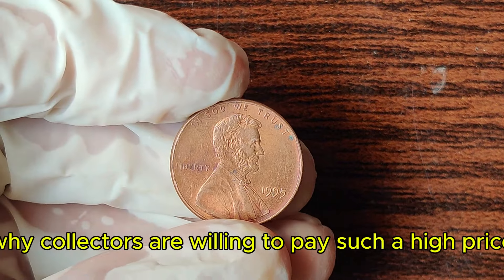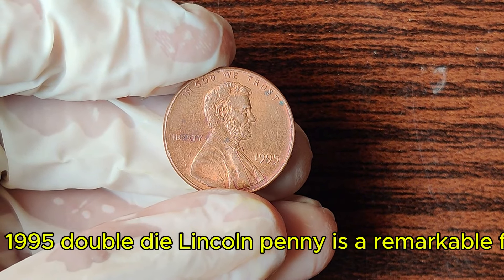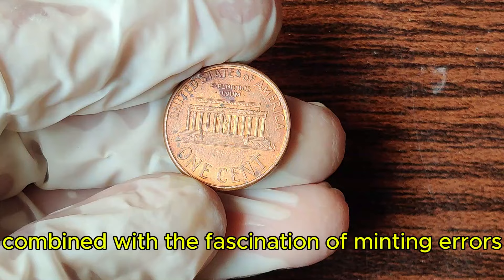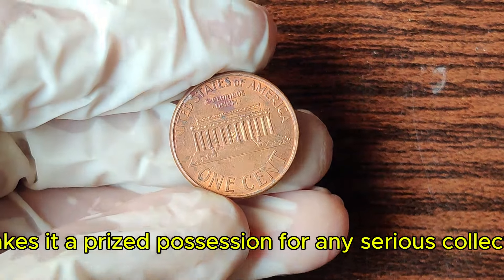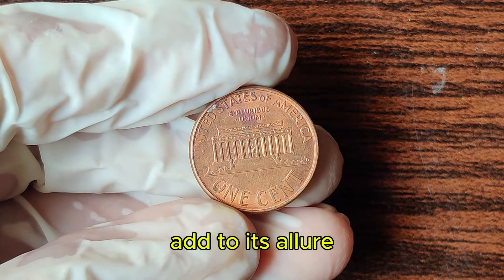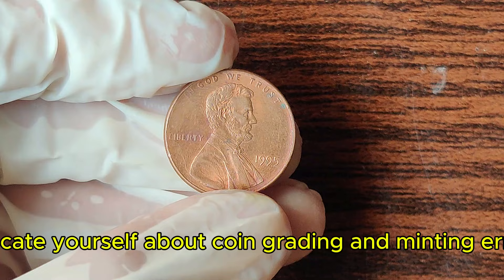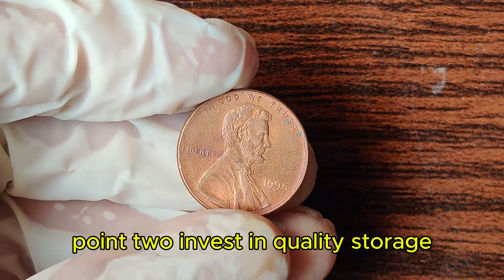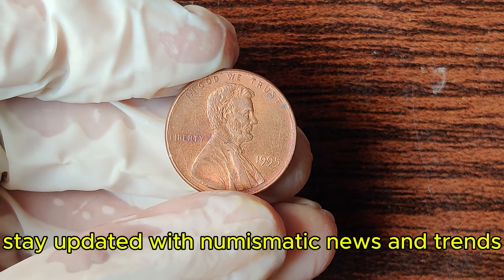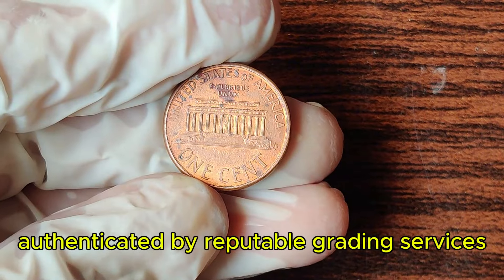To understand why collectors are willing to pay such a high price, experts explain: 'The 1995 double die Lincoln penny is a remarkable find. Its rarity, combined with the fascination of minting errors, makes it a prized possession for any serious collector.' If you're inspired to start your own coin collection: educate yourself about coin grading and minting errors, invest in quality storage to preserve your coins, stay updated with numismatic news, and always get valuable coins authenticated by reputable grading services.